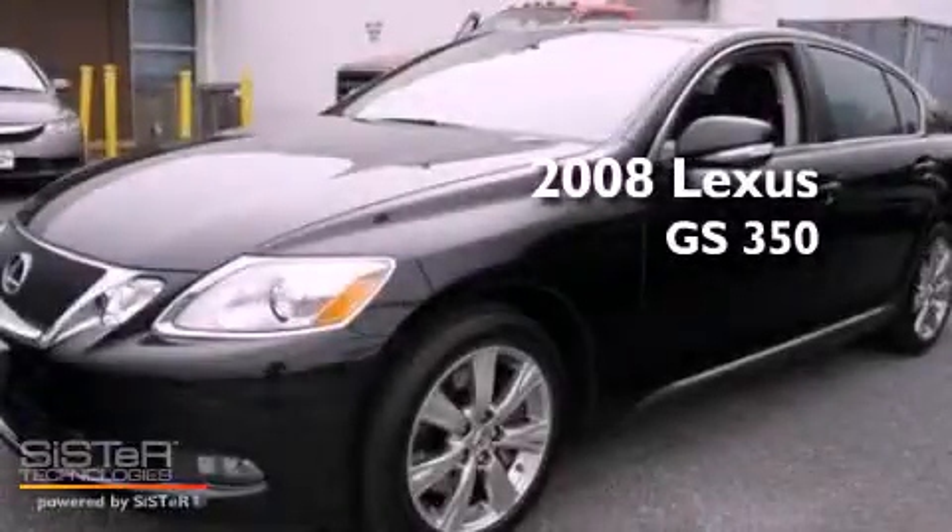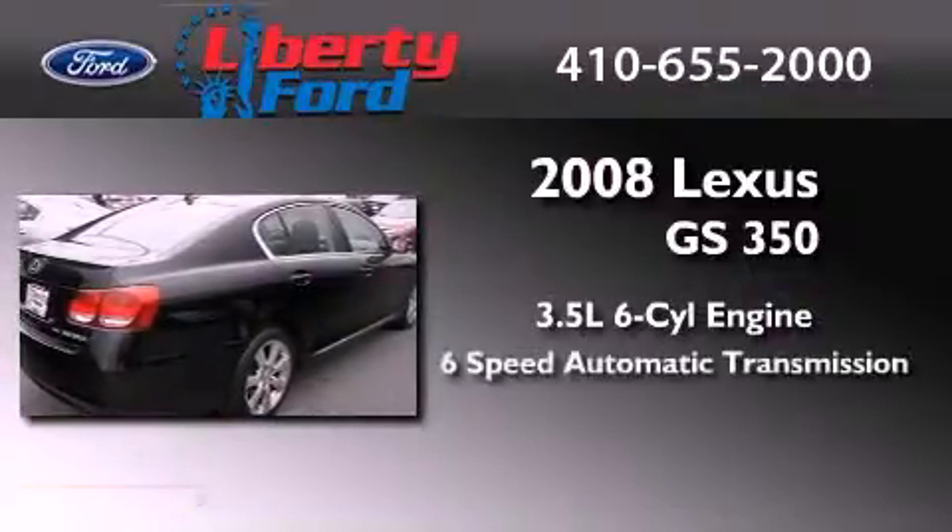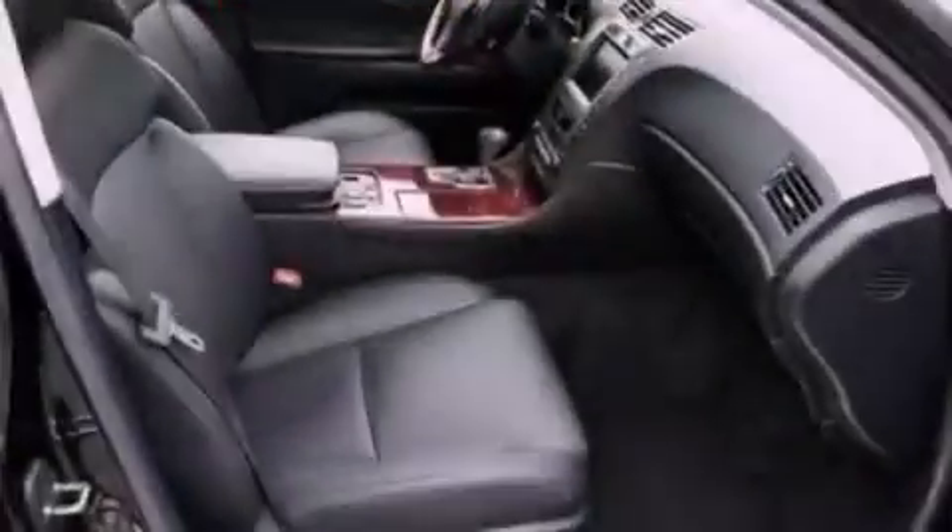This is a 2008 Lexus GS350. It has a 3.5 liter 6-cylinder engine, a 6-speed automatic transmission, and all-wheel drive.